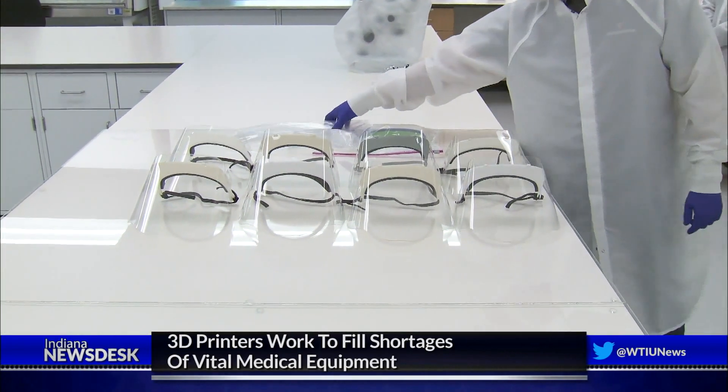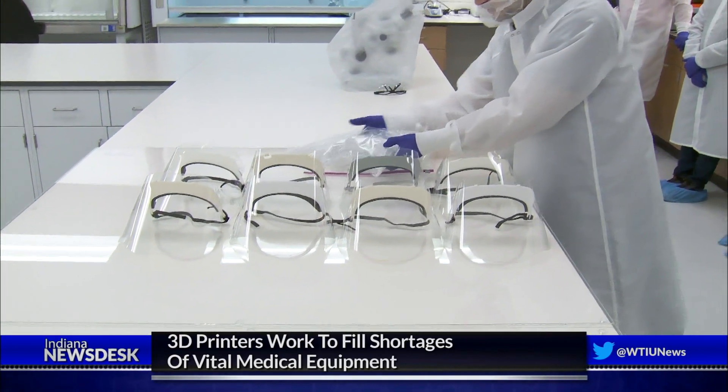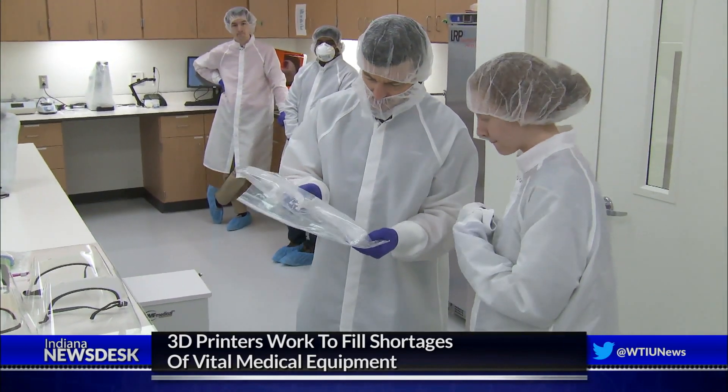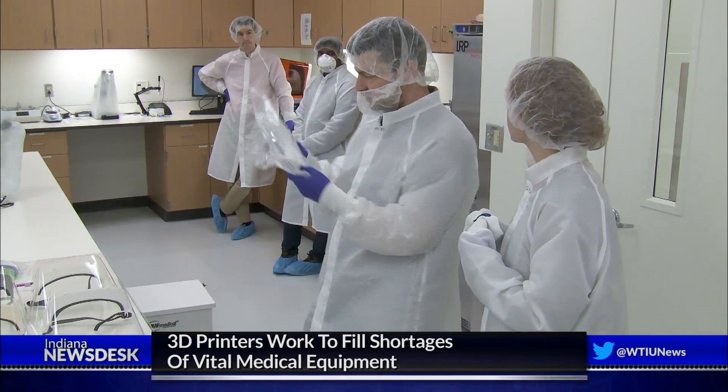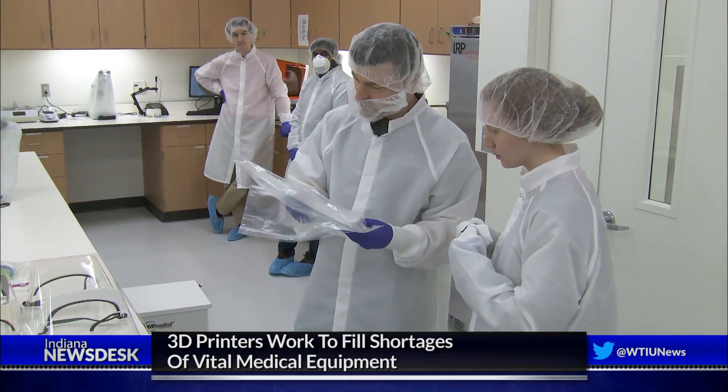Guminick says he and his students have produced a working prototype of protective face shields, which they are sending to doctors and nurses at Eskenazi Hospital in Indianapolis. The first thing to send them was the face shield — that was the fastest to make, fastest to try and approve, and now it's approved and it went to mass production.